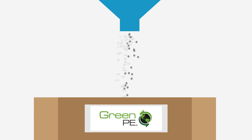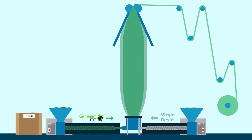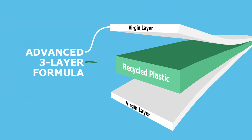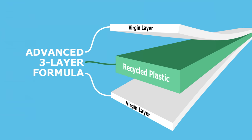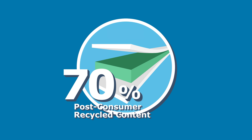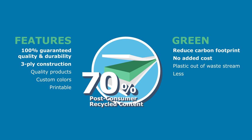These resin pellets made from recycled plastic are extruded into our unique multi-layer process, encapsulating the green PE in the core layer of our finished products. Our film structure provides superior flexibility to maximize strength and performance while incorporating a high percentage of recycled materials, resulting in not only a quality product but also a reduction in carbon footprint by keeping plastics out of the waste stream.